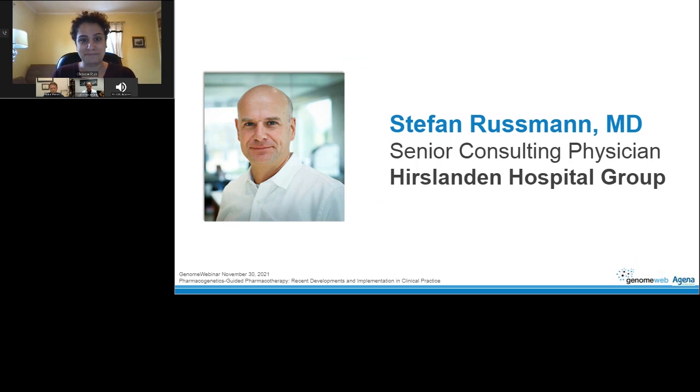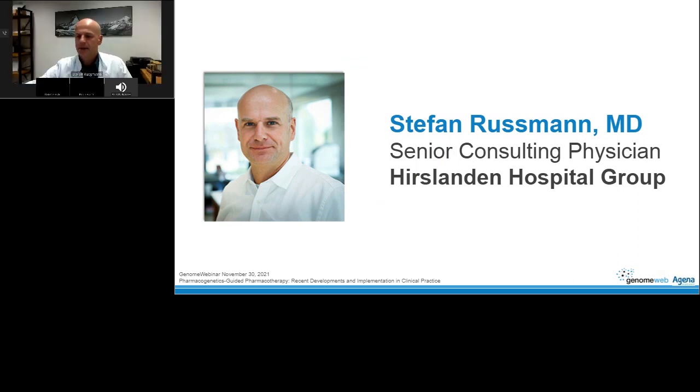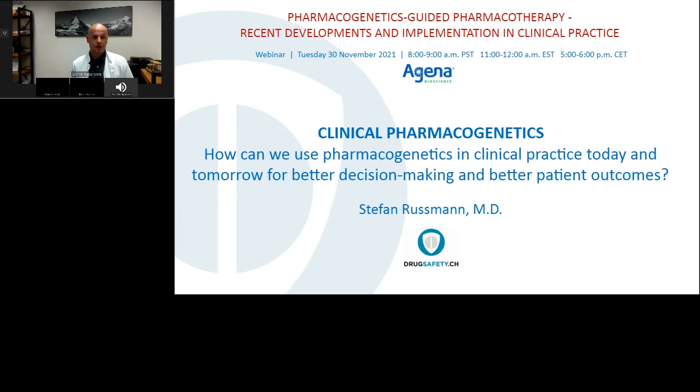Thank you for the introduction and invitation to this webinar. My title is rather clinical, and indeed I'm not a specialist in molecular biology. I'm an MD, a physician seeing patients every day, prescribing medicines as a clinical pharmacologist. I also supervise medication of colleagues, and so I have a pretty broad look at pharmacotherapy in clinical practice.